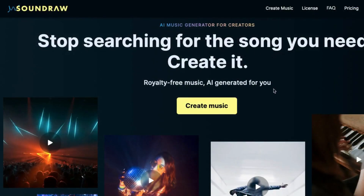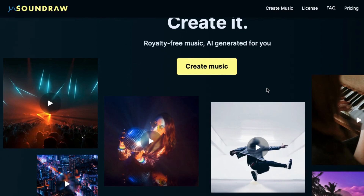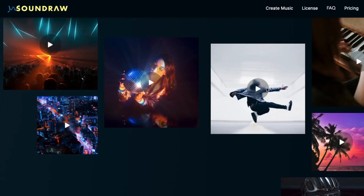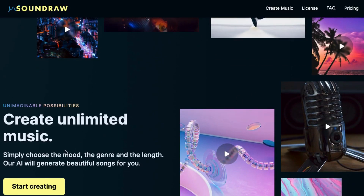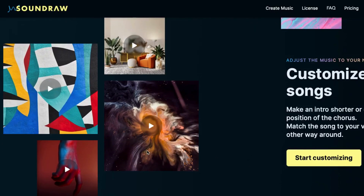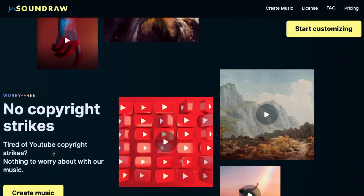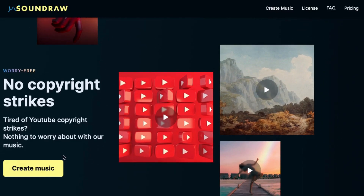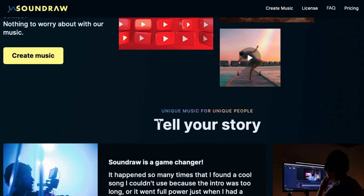Number 6: Soundraw. Soundraw is a platform that allows users to create custom songs for their content with ease and speed, even if they have no prior knowledge of music composition. The platform provides users with tools to create unique and personalized music that perfectly matches their content, saving them time and effort in the music-making process. Whether you're a filmmaker, a content creator, or just someone looking to add music to your projects, Soundraw makes it simple and accessible for anyone to create high-quality, custom music.